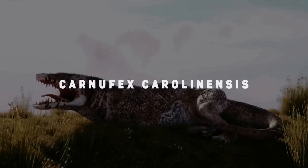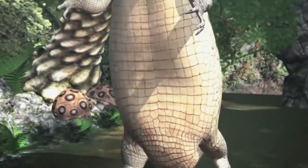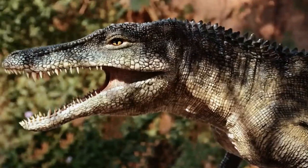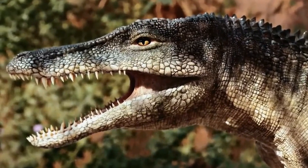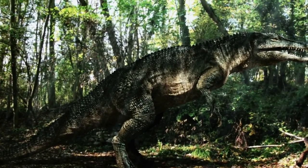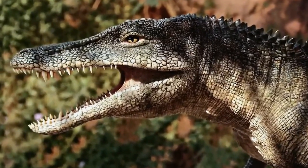Carnifex carolinensis. While there's limited information about the Carnifex carolinensis, scientists say the animal was 9 feet long and was a member of the Crocodylomorpha family, a lineage of modern crocodiles. So far, only two fossils have been found, but they've helped unearth some of the mysteries about the animal. They're considered dominant predators that lived 231 million years ago in modern-day North Carolina, evolving before dinosaurs and serving as top predators before their rise.